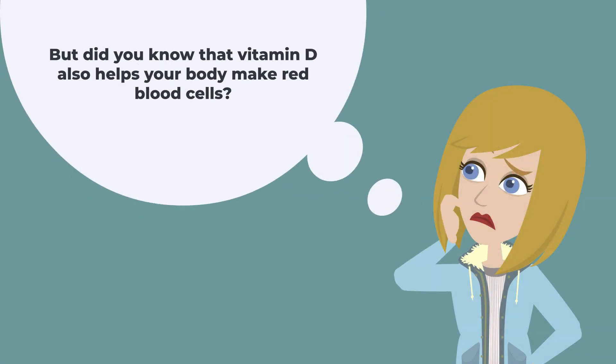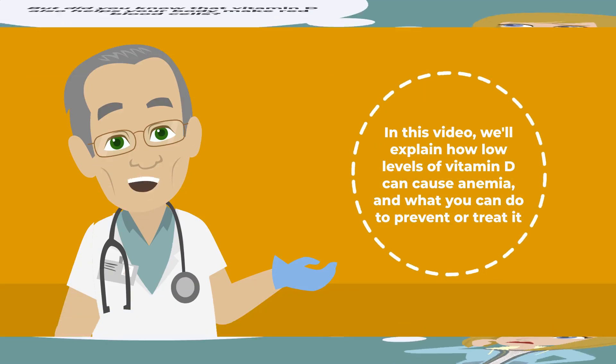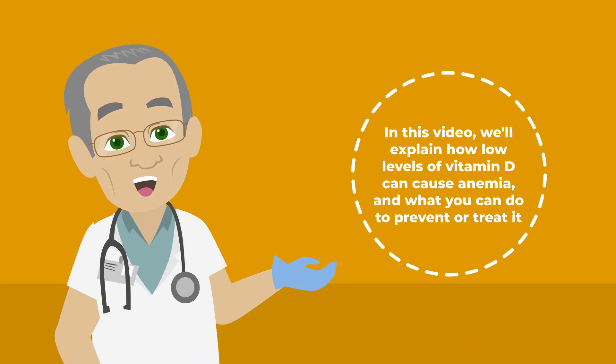But did you know that vitamin D also helps your body make red blood cells? In this video, we'll explain how low levels of vitamin D can cause anemia, and what you can do to prevent or treat it.